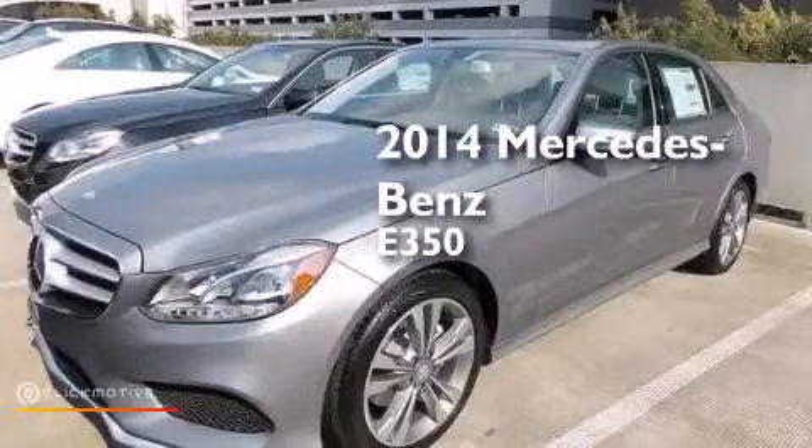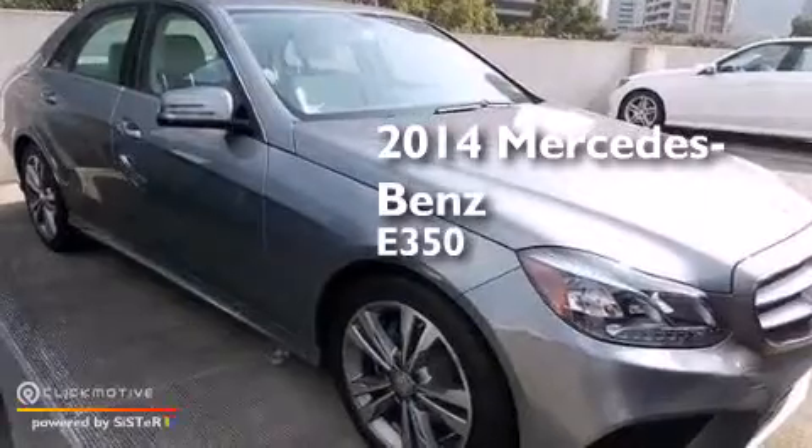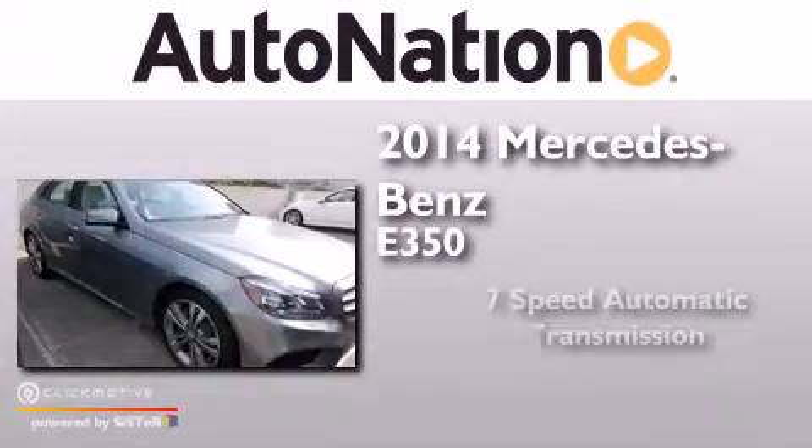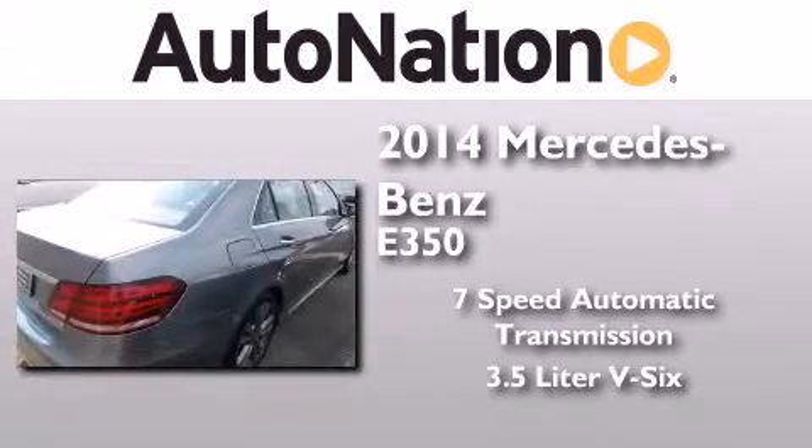This is a brand new 2014 Mercedes-Benz E350. This car has a 7-speed automatic transmission and a 3.5-liter V6.